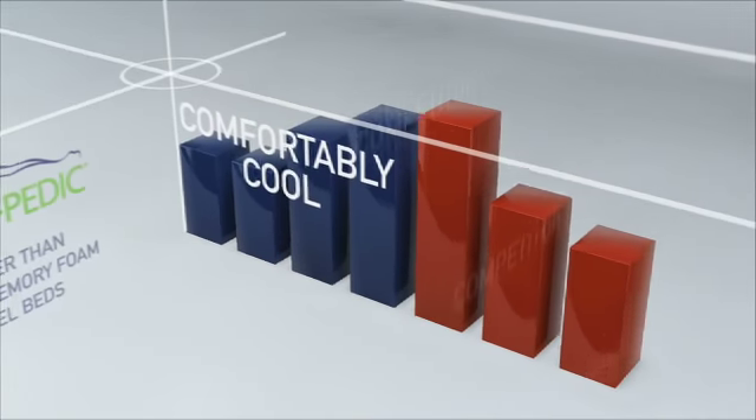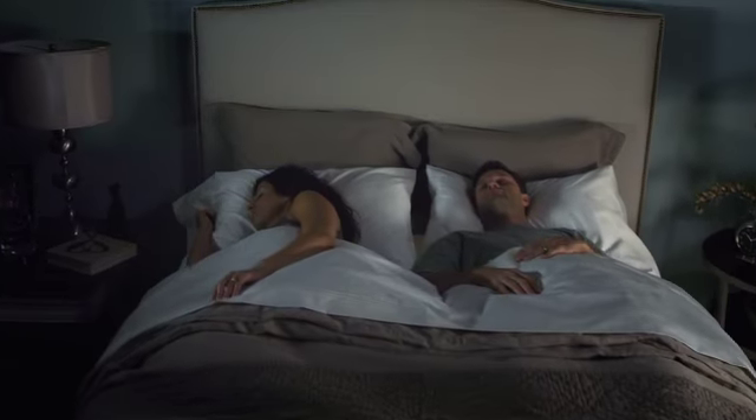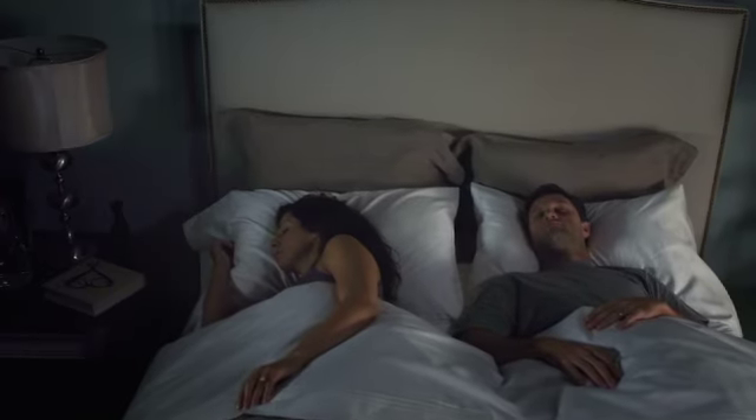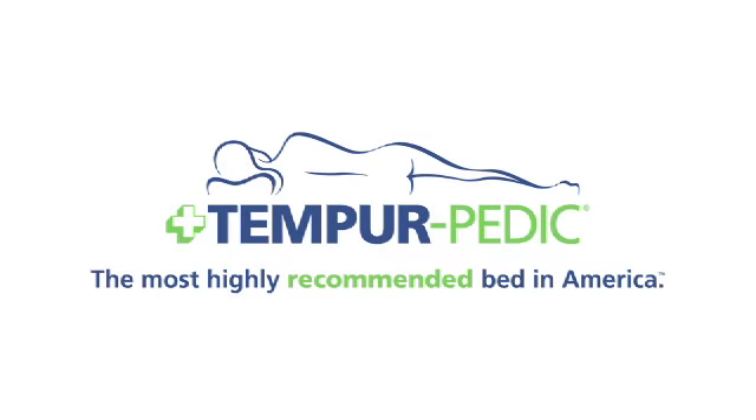In the end, independent lab tests and in-home use tests with real people have both confirmed that Tempur-Breeze technology is a true scientific innovation in the area of climate control while sleeping. Tempur-Pedic – the most highly recommended bed in America.